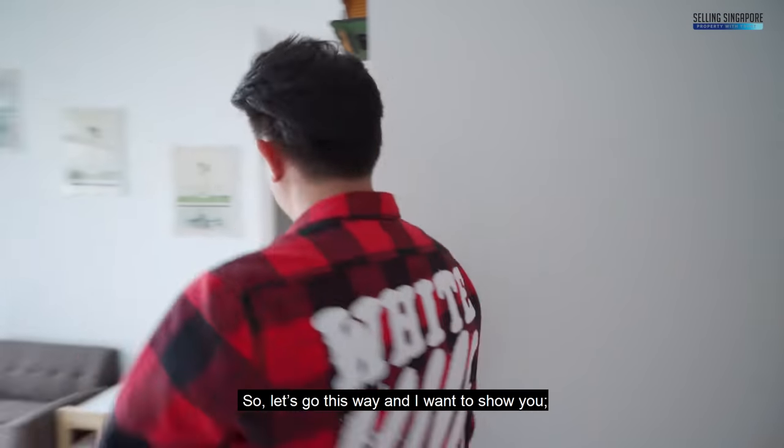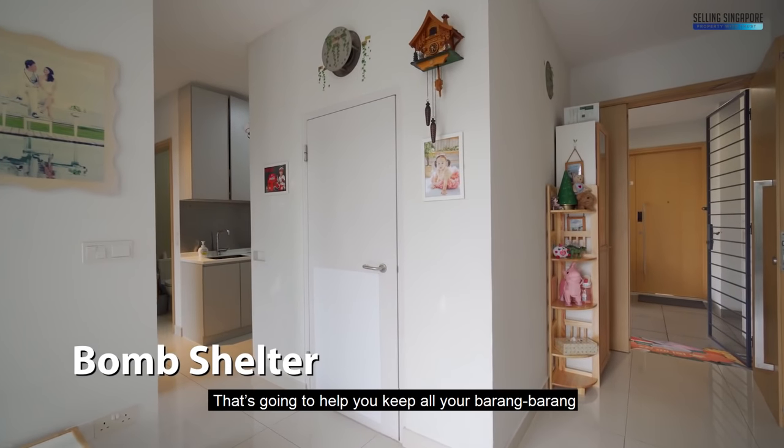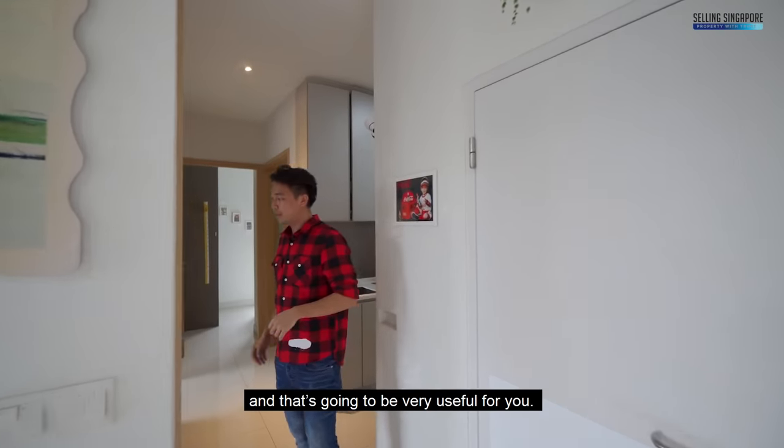Let's talk about where you're going to put all your stuff. You've got a bomb shelter that's going to help you keep all your belongings, and that's going to be very useful for you.